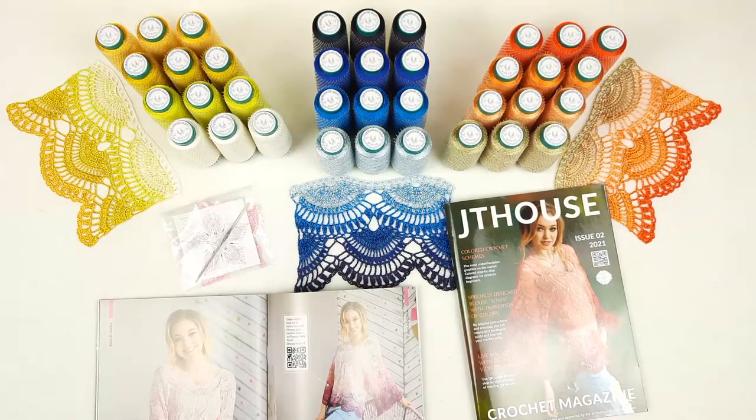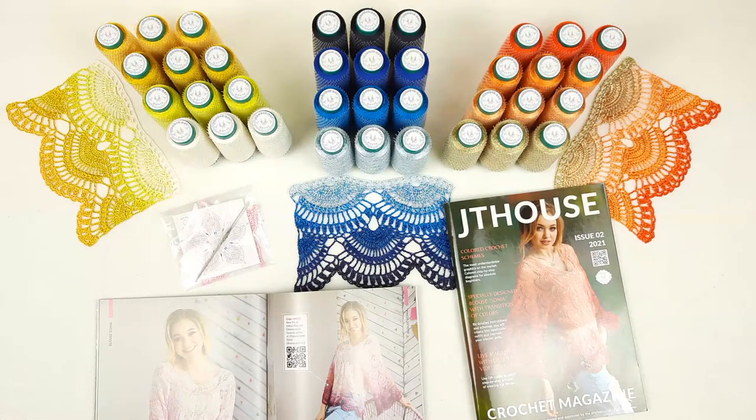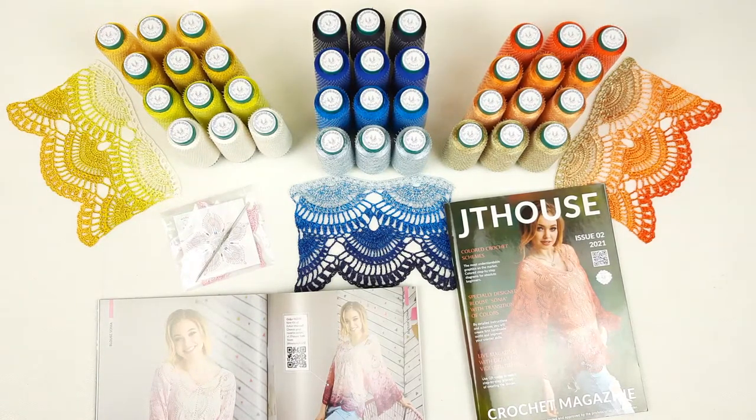Inside this magazine you will see detailed crochet instructions about making this amazing project. From the first loop to the last stage you will see everything — how to create this beautiful blouse. I made high quality schemes, also detailed instructions in English, and fantastic photos.